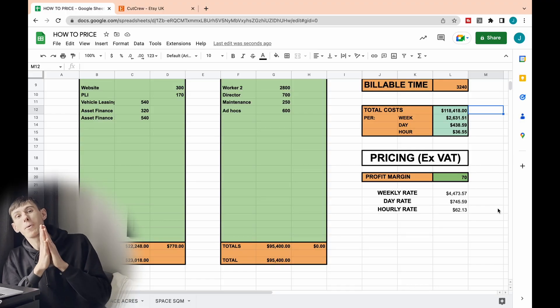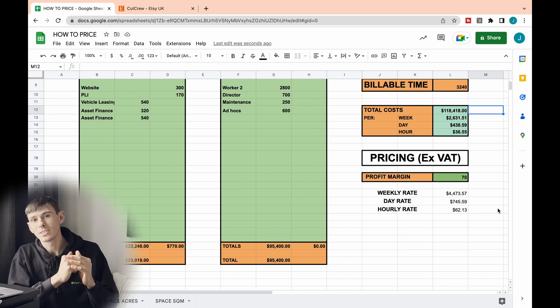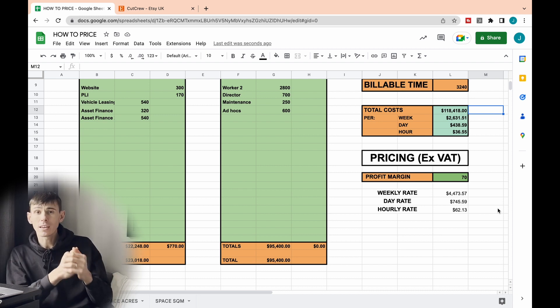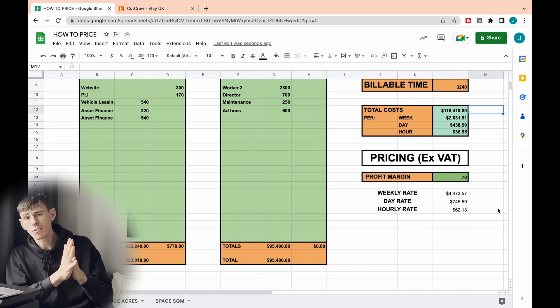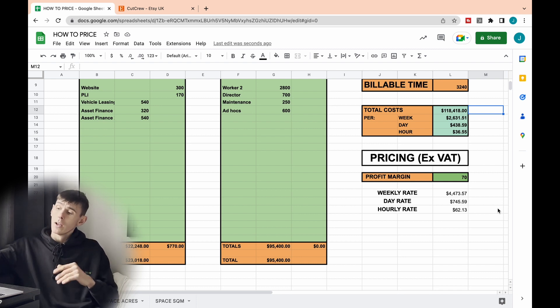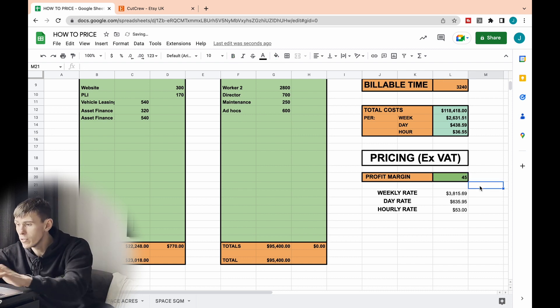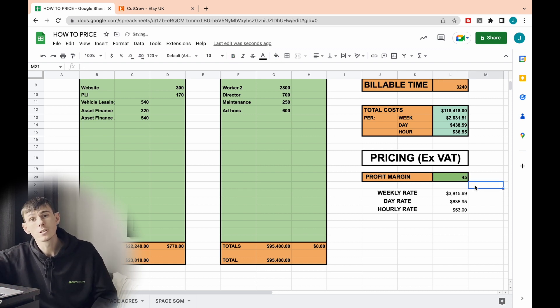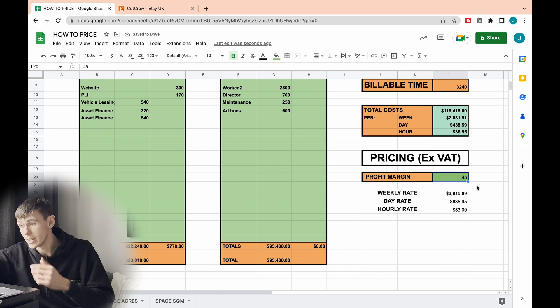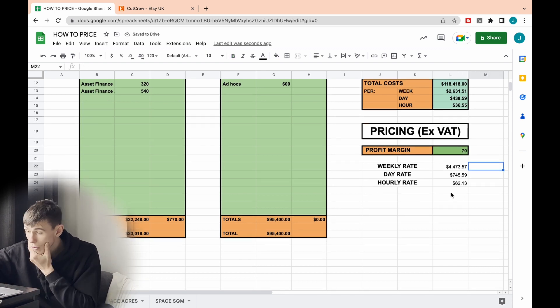Now the important bit: our profit margin. What profit margin do you want to take? Every business is going to be different — you might have different profit margins for your materials, but today we're talking about your time. As an example, I've put 70%. We can drop that down to 45% and it will adjust our pricing accordingly. I'm going to go back to 70% for the purposes of this video.